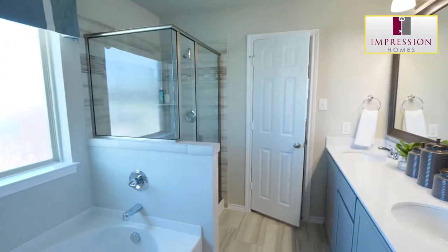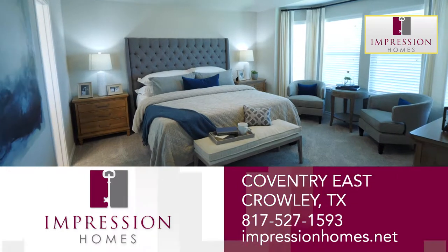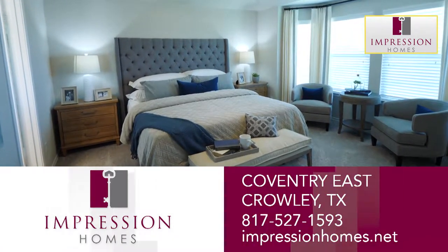Features like a separate shower and garden tub — considered upgrades by other builders — come standard. Come enjoy our trademark quality at Coventry East.